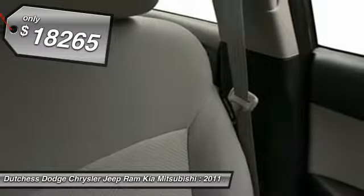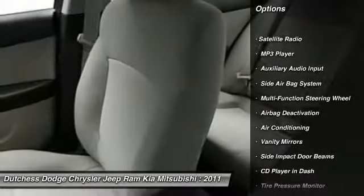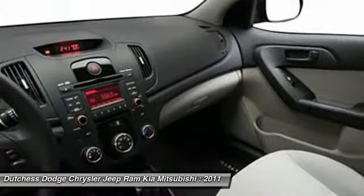Here are some of this vehicle's great options: dual airbags, power steering, front air conditioning, adjustable headrests, cruise control, floor mats, and auto headlight on and off.